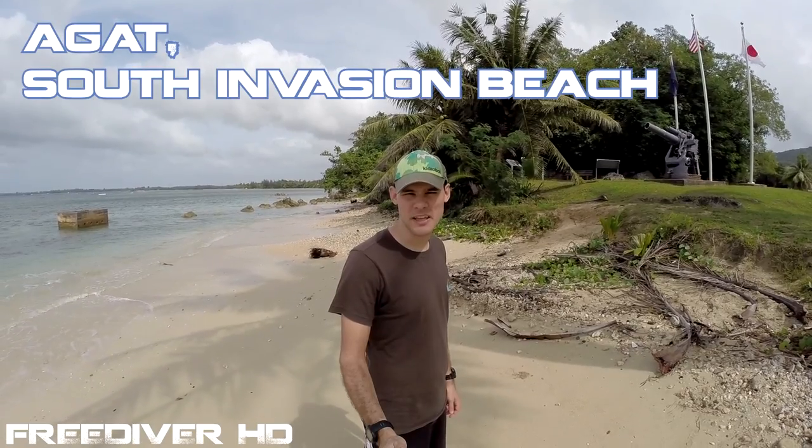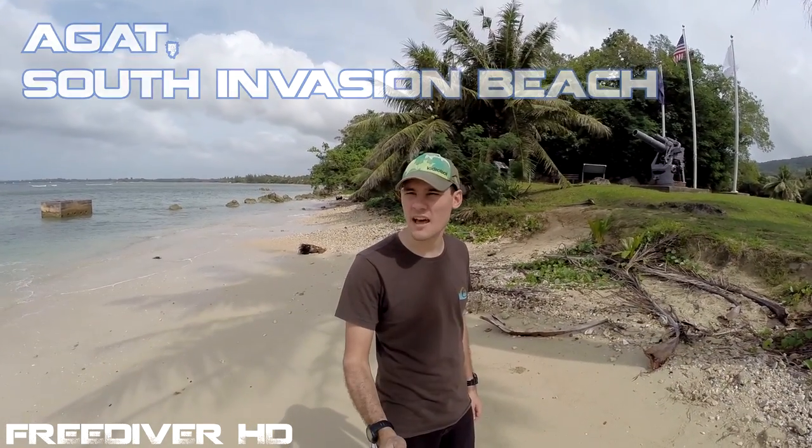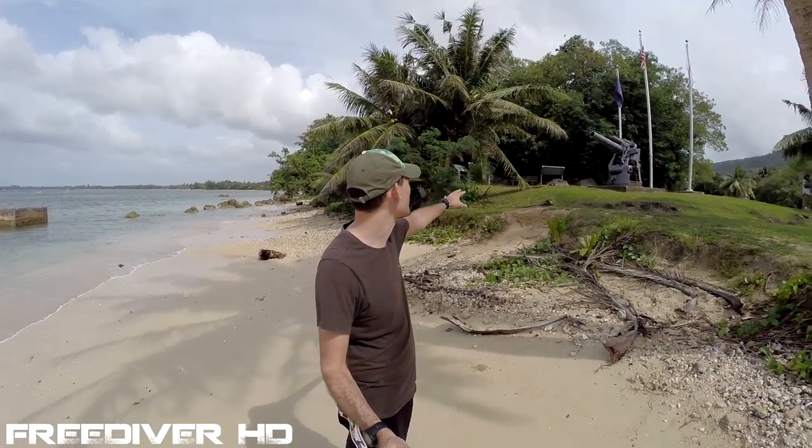I'm on Agat Beach. This is the southernmost of the invasion beaches. The Japanese were camped out here with their defenses. Some of these guns were put on display here behind me.